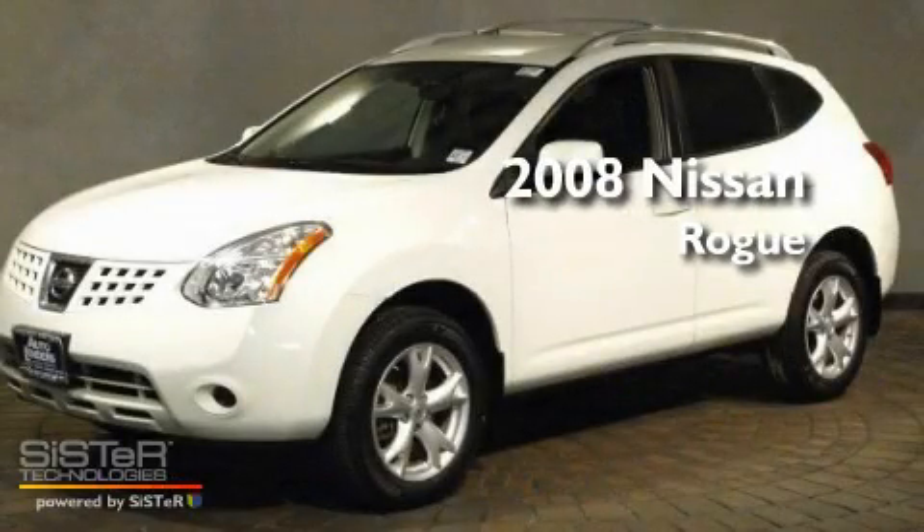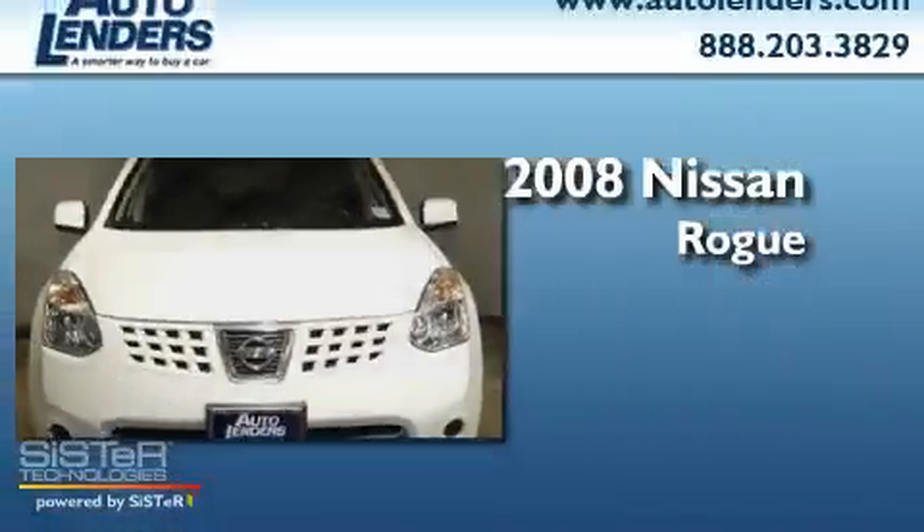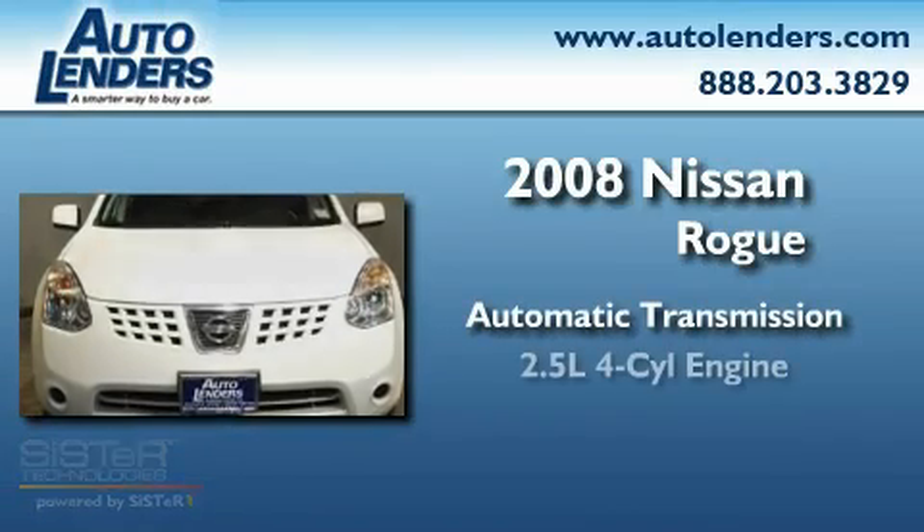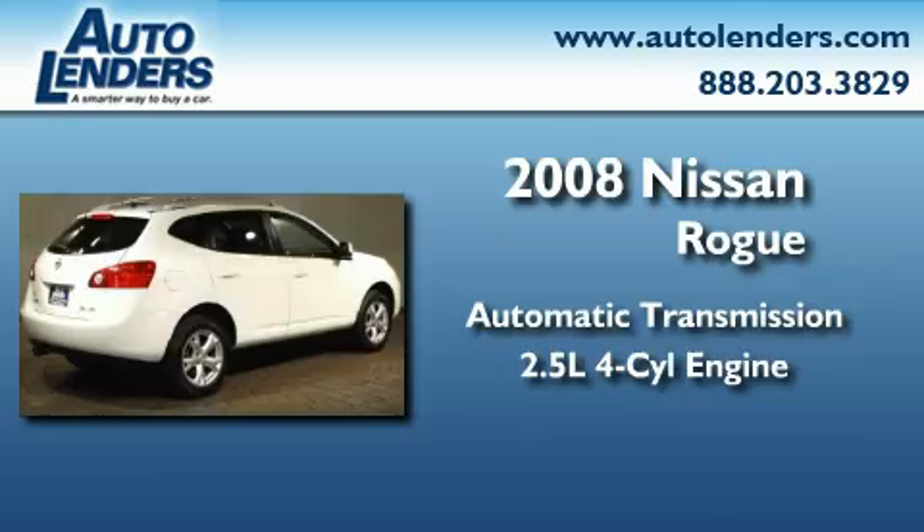This is a 2008 Nissan Rogue. This crossover has an automatic transmission, an in-line four-cylinder engine, and all-wheel drive.